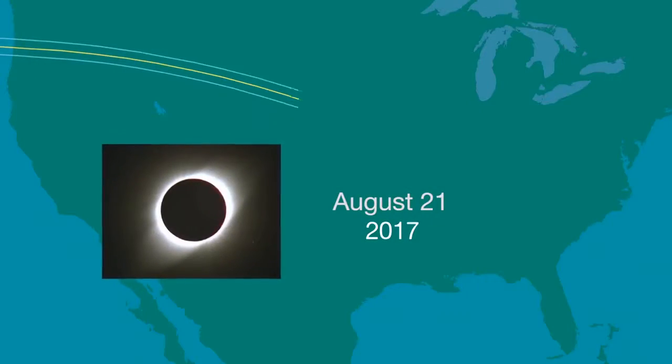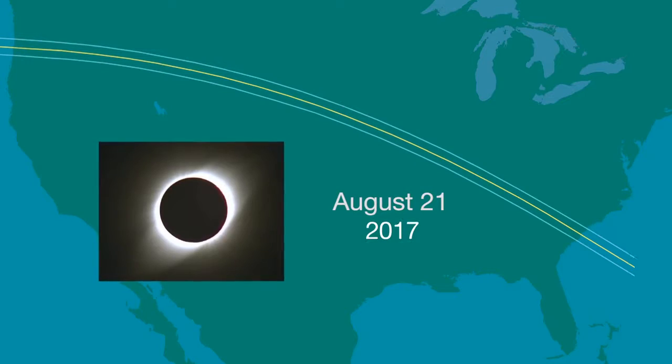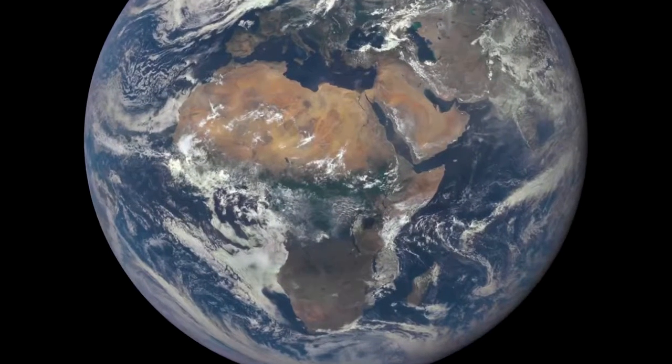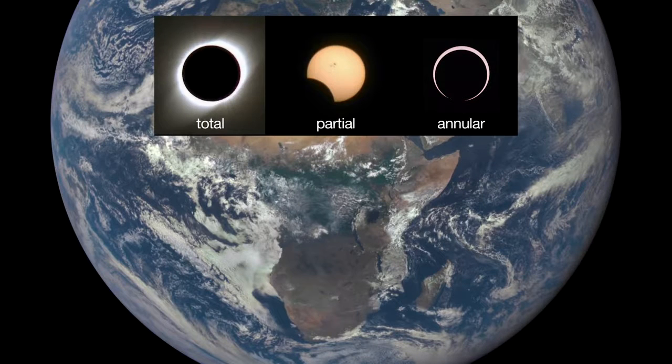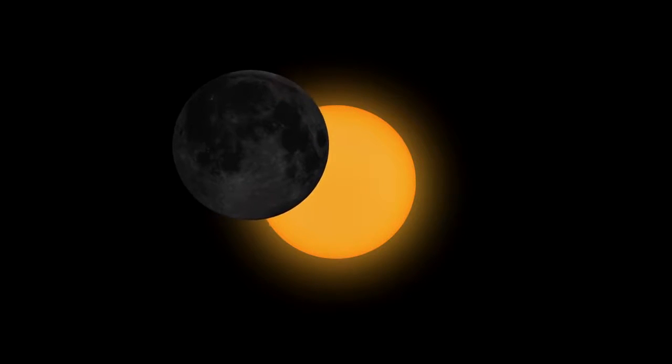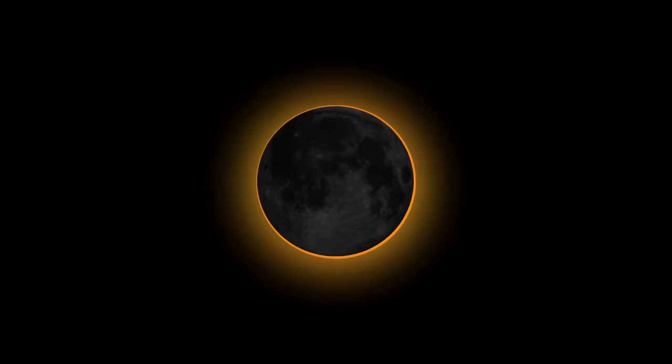We won't have a total solar eclipse in the U.S. until August 21, 2017, but observers in Central Africa will see an annular eclipse September 1st of this year. This is where the moon covers most, but not all, of the sun. In this eclipse, the moon will block only 98.7% of the sun.